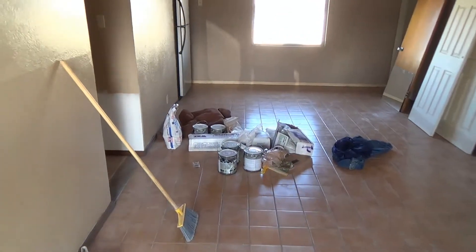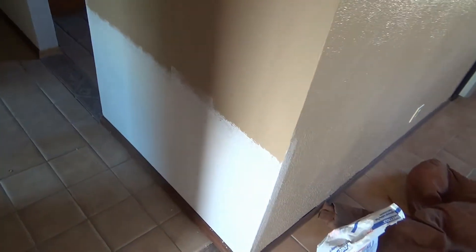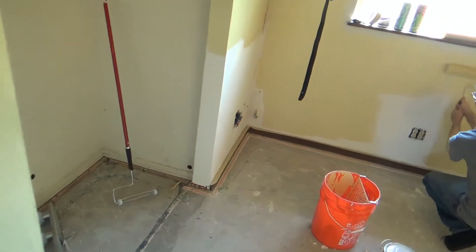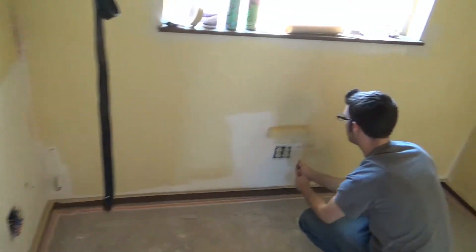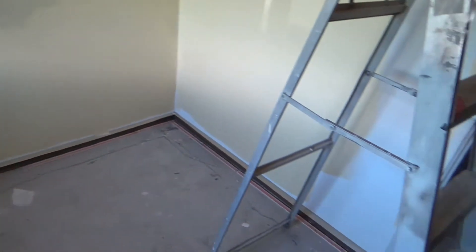So here we are. We got a lot of the initial construction done. You can see here we have a beautiful match — of course when the paint goes on it'll look even better. Got some paint going on here in this bedroom. You can see all the drywall's been put back. Chris is working hard getting the coverage in here. You can see how nice of a match we have — you can't even see the difference from where it was cut and where it is now with the texture.